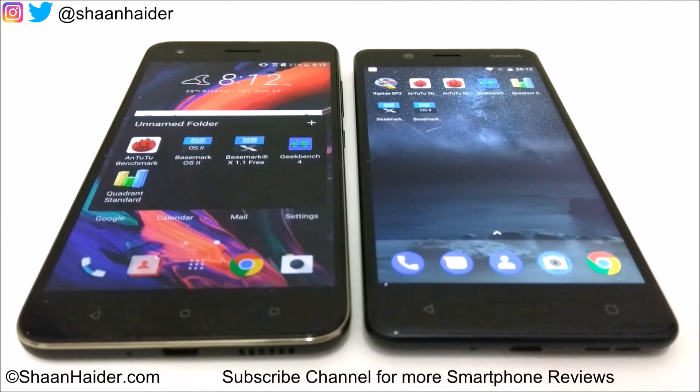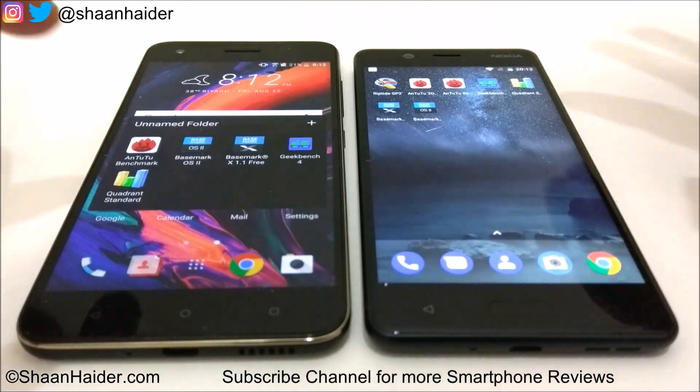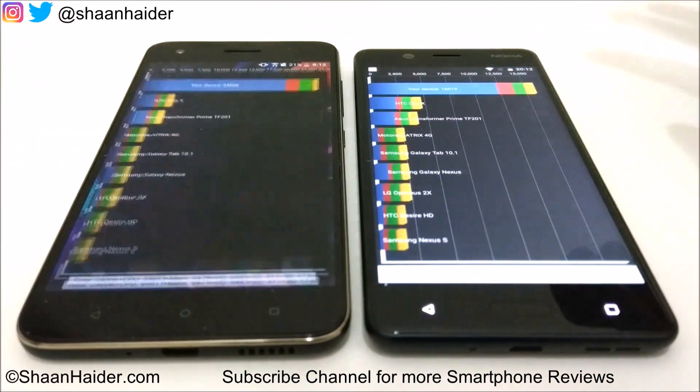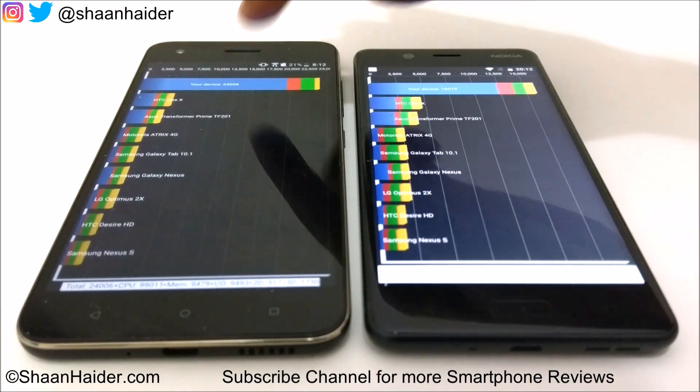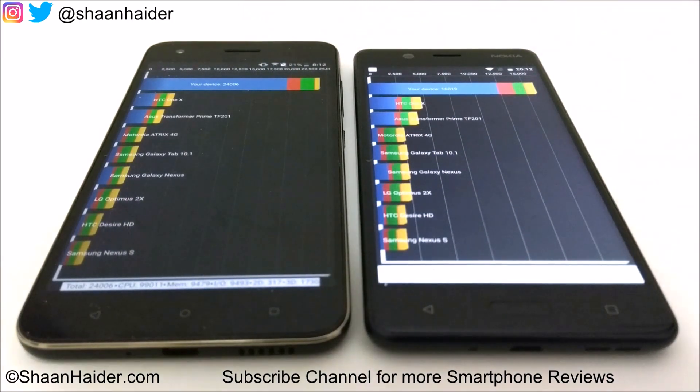First, let's have a look at Quadrant Standard. The HTC Desire 10 Pro scored 24,006 and Nokia 5 scored 16,019. The winner in this test is HTC Desire 10 Pro.